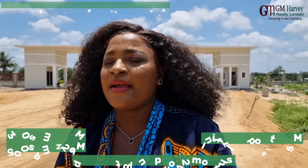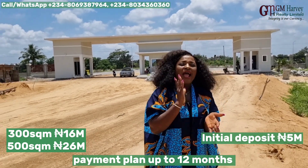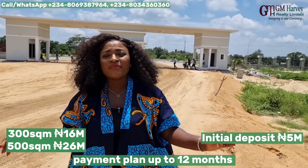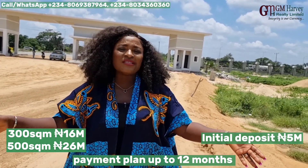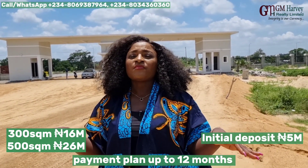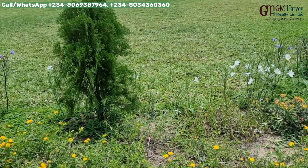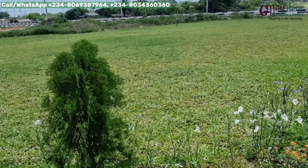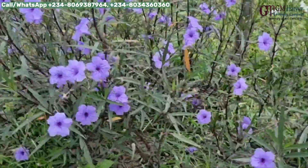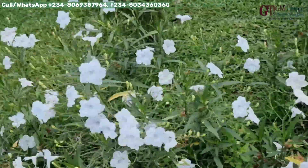Remember we're selling 500 square meter for 26 million and 300 square meter for 16 million. All you need is an initial deposit of 5 million and you have yourself this amazing strategically located property. This property is covered by a C of O — so there's no government encumbrance whatsoever. It is a free property with a certified Opu Konsea title.